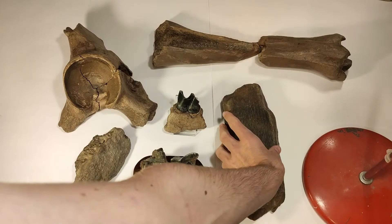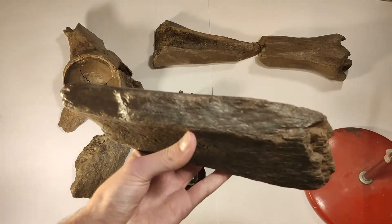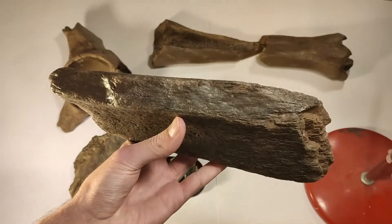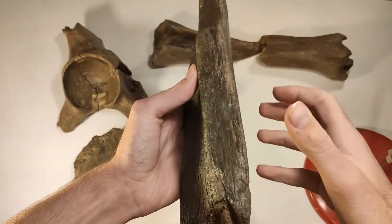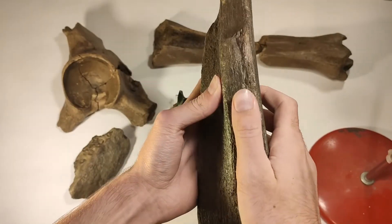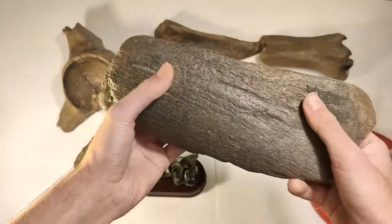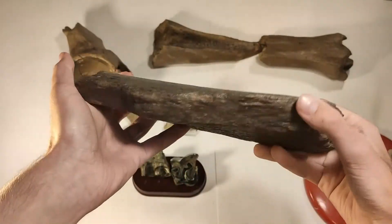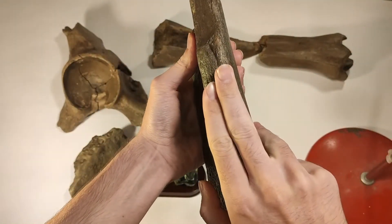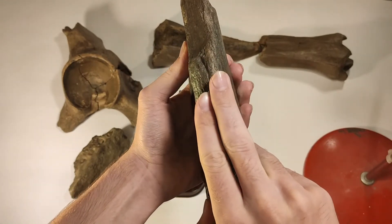And now this absolutely thick and massive bone. I think it belongs to a rhino femur — because of the size, because of the thickness. In comparison with my finger, there's a thickness of two fingers. And it's quite heavy.